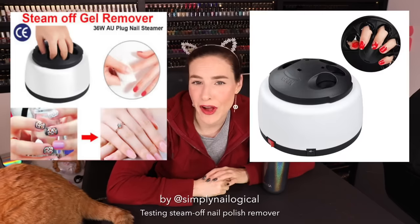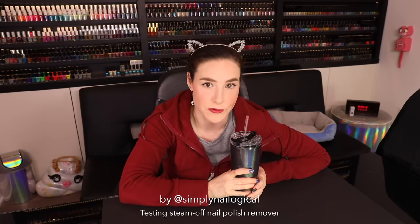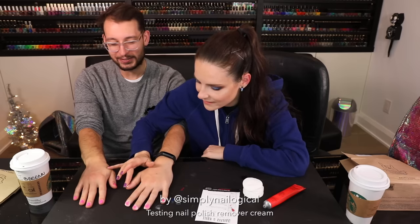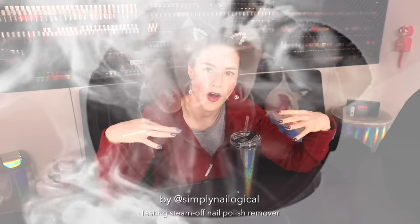Lately I've been seeing a lot of ads for a steam-off nail polish remover — so many ads that it's like the universe is telling me to buy this. Either that or Mark Zuckerberg is listening to my cell phone data. I've also seen a lot of you guys asking me to test this thing out. You basically want me to sit through testing every single weird, strange nail polish removing product and see if it gets the Simply Nailogical seal of approval. So far none of this crap has — we've tried spray nail polish remover, nail polish removing cream, and more recently paint stripper. Some of these have been better than others, but they're all just basically different degrees of bad and unnecessary. But one method I have not tried yet is steaming off my nail polish.